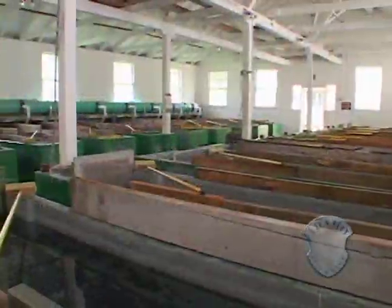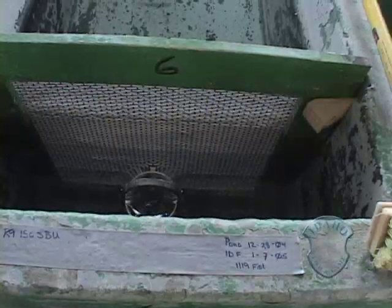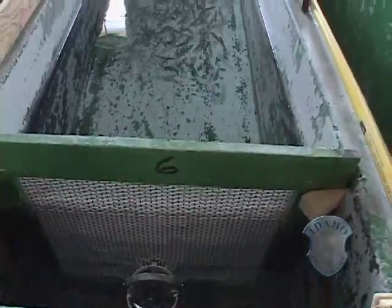Laboratory research on sterile trout offered a possible solution. What we didn't know at that time was whether these sterile fish were going to work for sport fisheries. Were the anglers going to be able to catch them? Were they going to survive? How were they going to perform in the wild?